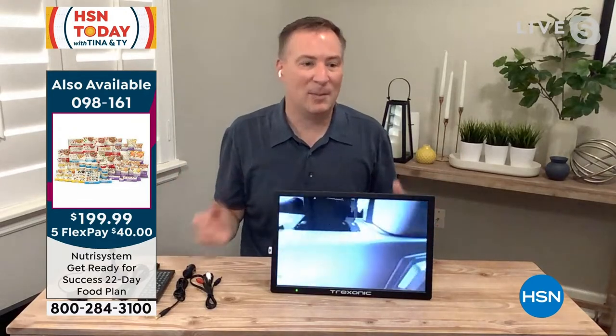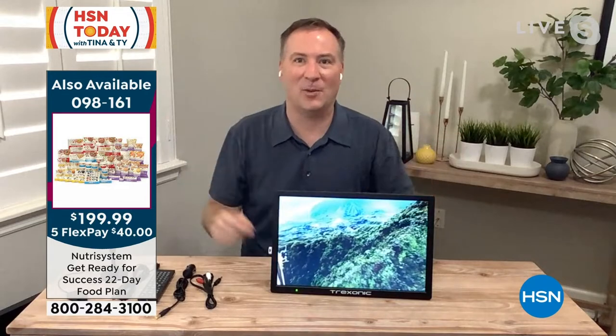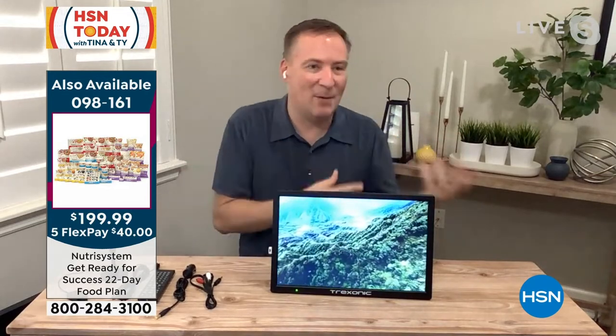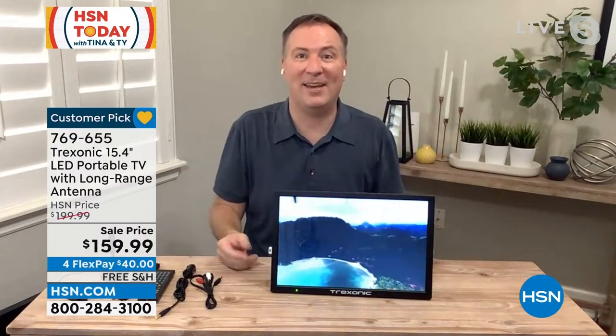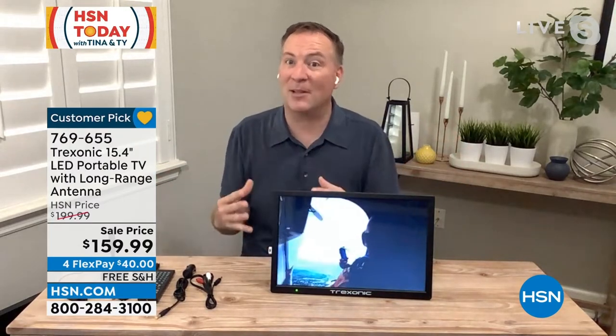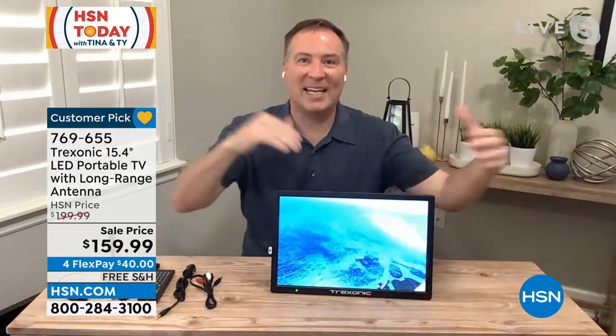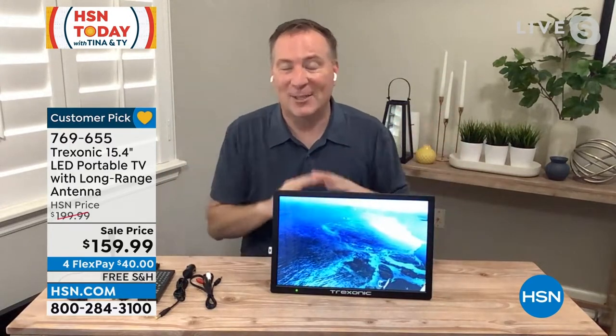When you think about TV, you sit on the couch, but then as soon as people start showing up, everyone wants to watch something different. This is the TV where you can just go. And for sports season — people are right around the corner from NFL and college football — you can have one game on the big screen and another one right here. It's like having picture-in-picture.